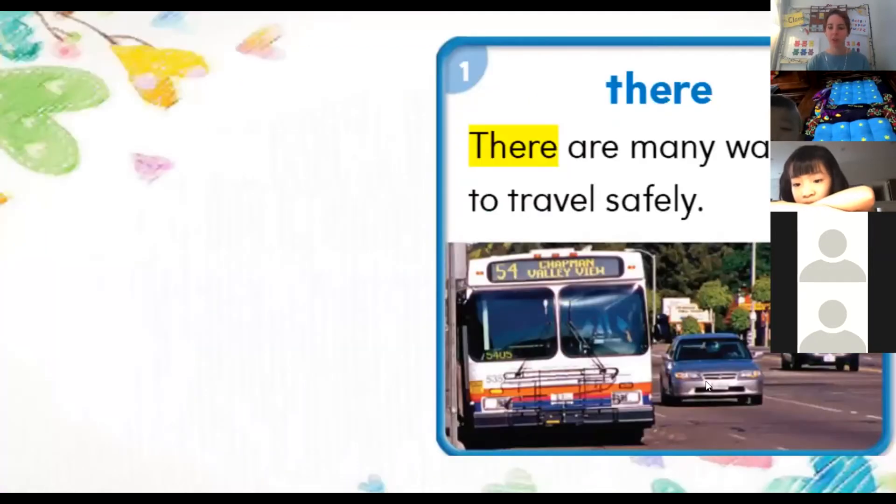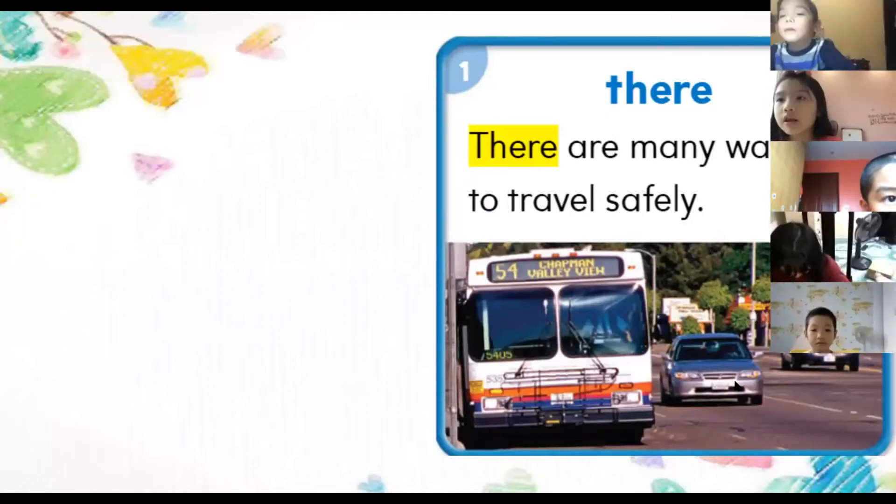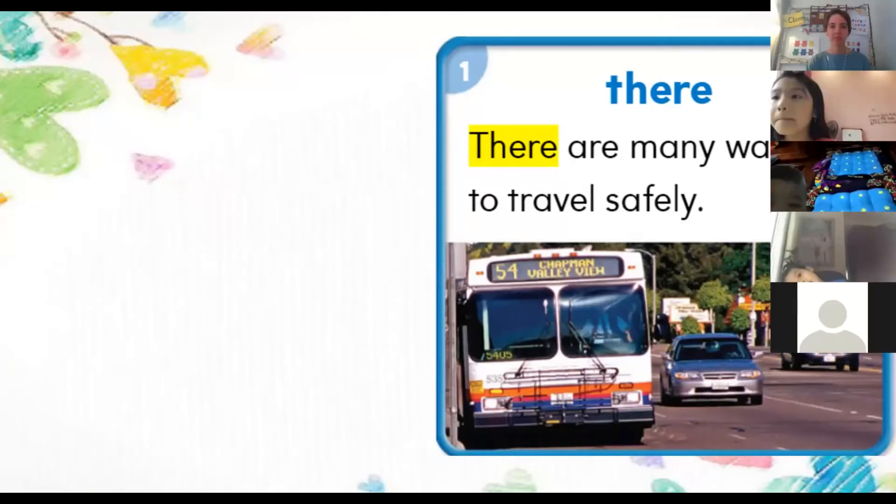Let's have a look at the first one. 'There are many ways to travel safely.' The word is 'travel.' If you don't know this word, travel means to go somewhere. I travel to Thailand, or I travel to Da Nang — it means I go to another place.